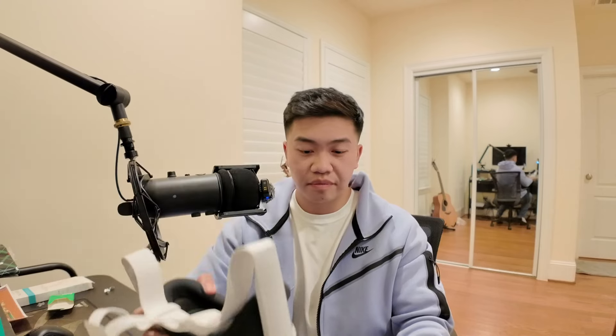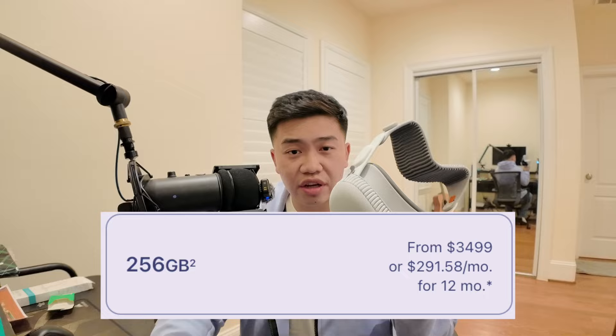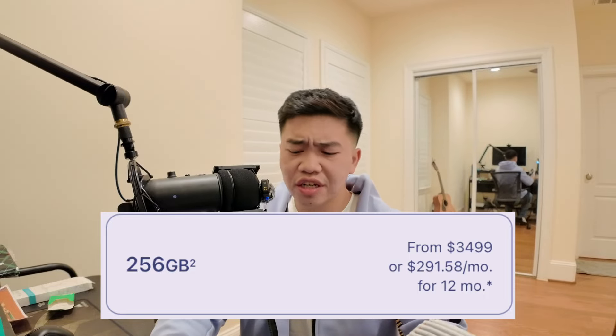I'm sharing my experience with both products, especially comparing the more premium product to one that is only $500. The Apple Vision Pro starts at $3,500 for the 256GB version, and the Meta Quest 3 starts at $499 for 128 gigabytes.